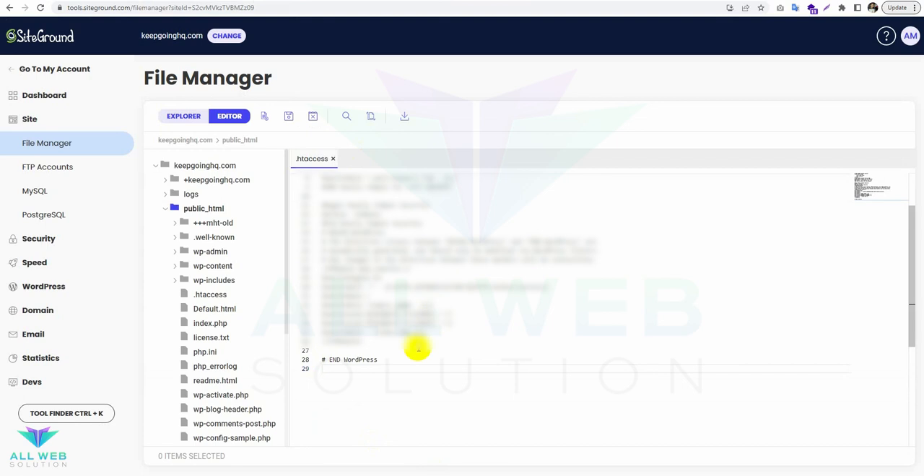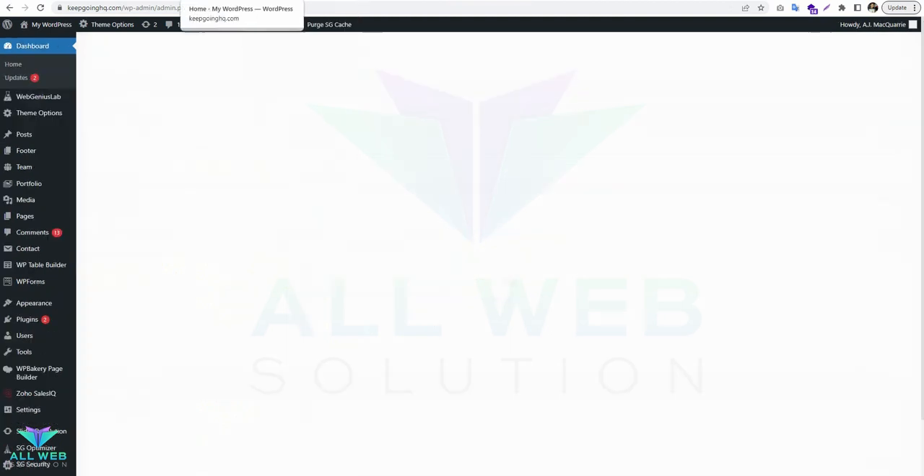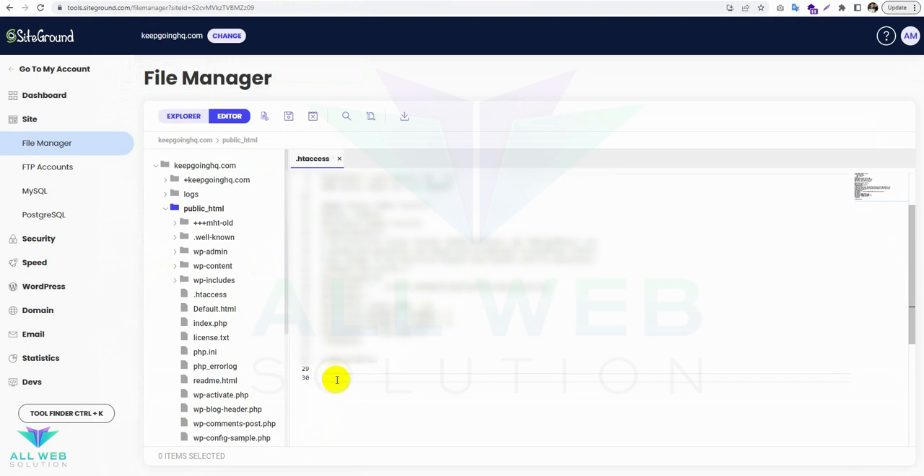Then I will write some code here. I will now increase this value — it will be 600. Let's save it.